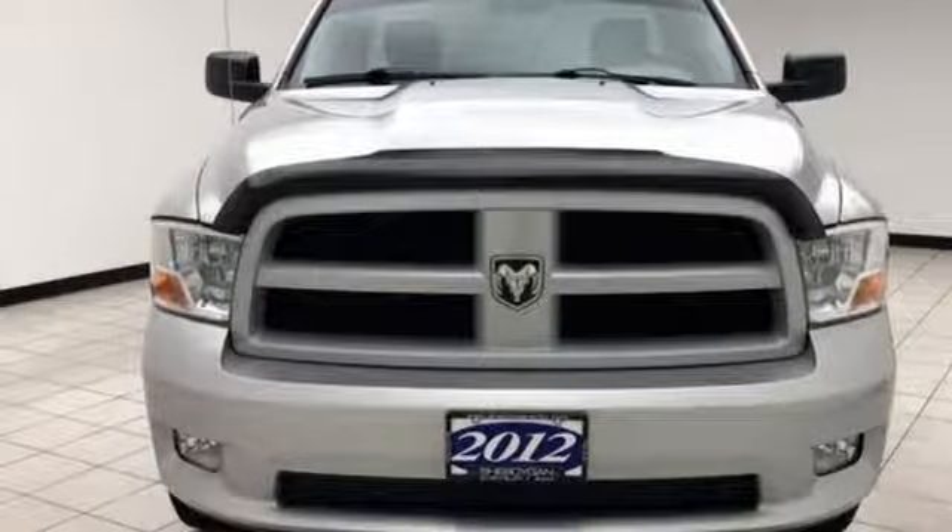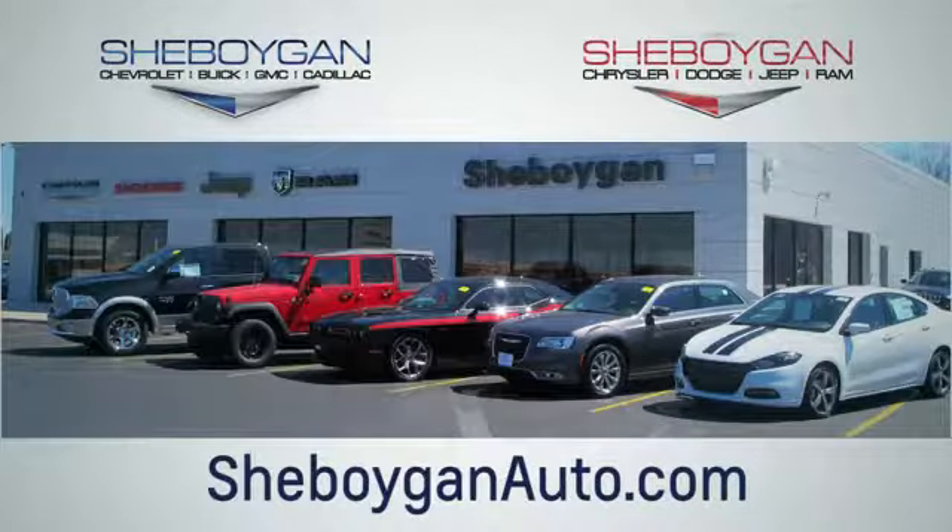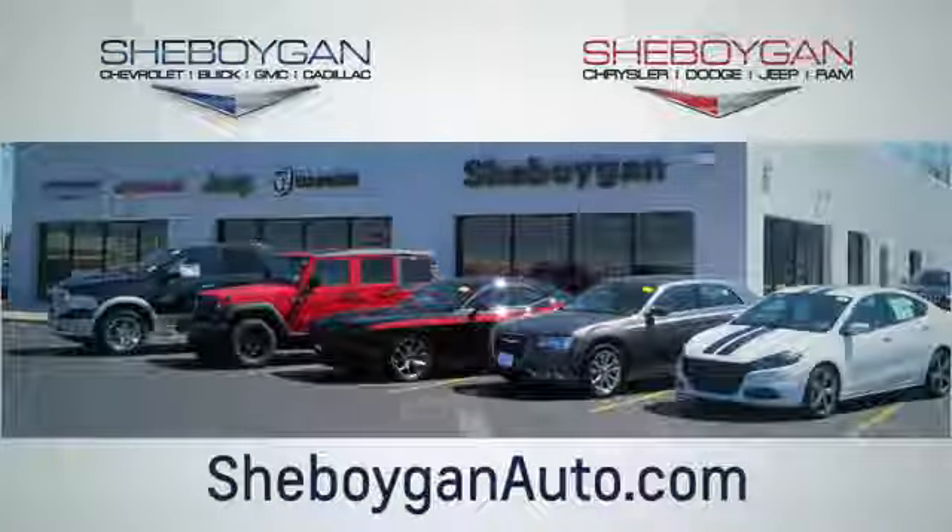Hurry in today for a test drive. Choose Sheboygan Auto. We're conveniently located at 3400 South Business Drive, or at 2701 Washington Avenue in Sheboygan, Wisconsin. Sheboyganautos.com.